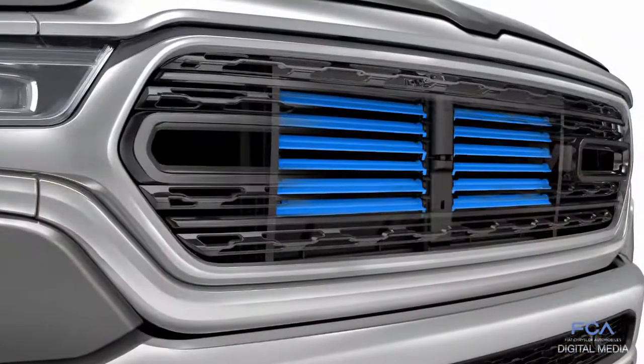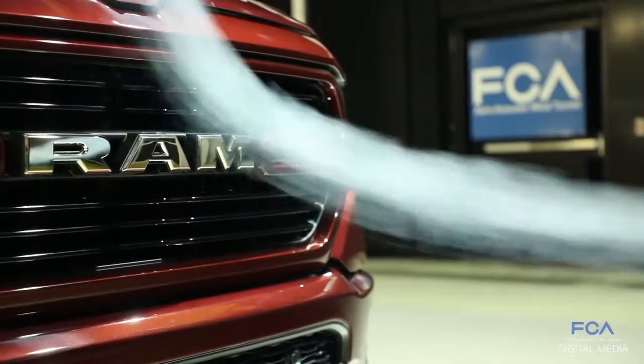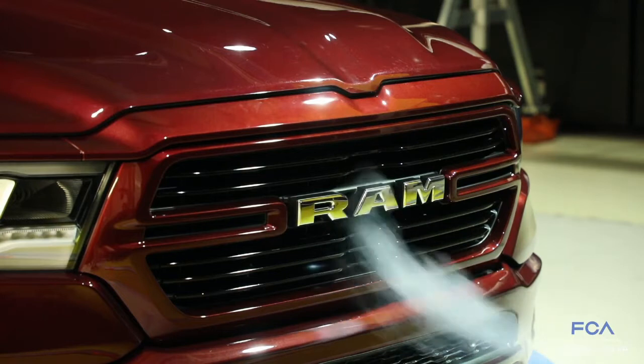We have an active grille shutter system behind the grille that opens and closes based on how much cooling airflow is needed. We try to keep it closed as much as possible because that allows the air to be redirected around the truck to keep the drag low.